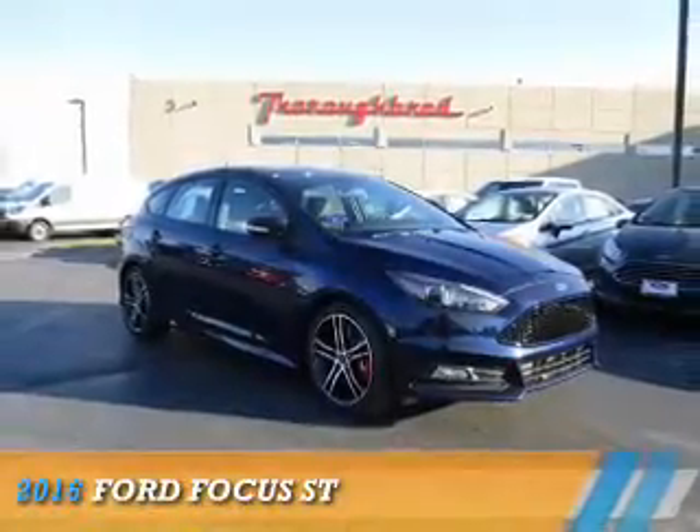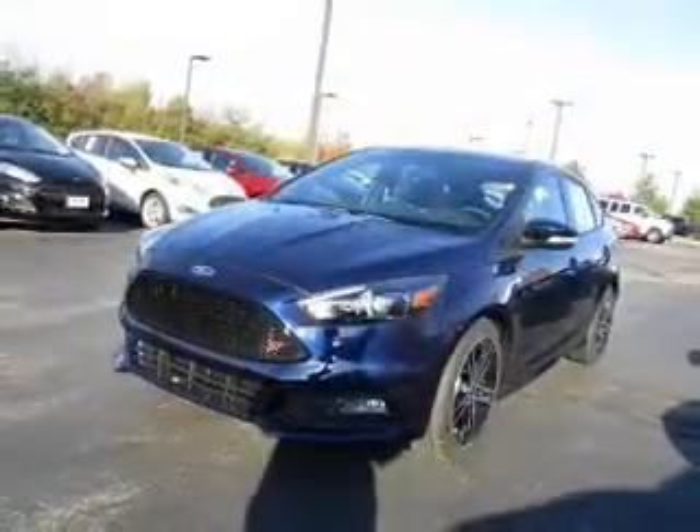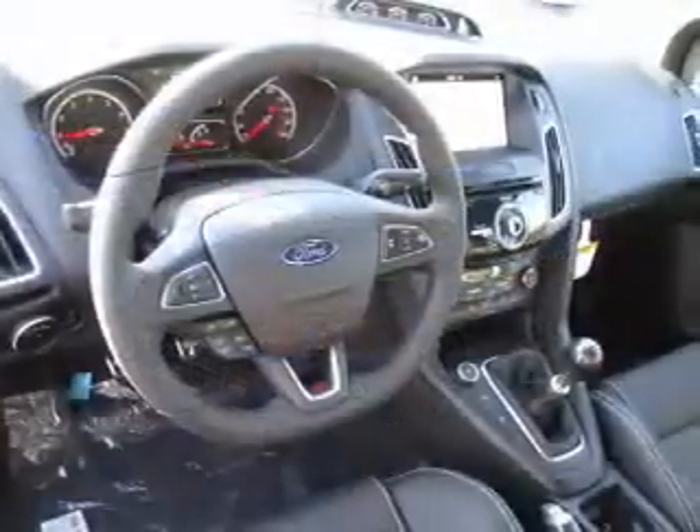Presenting the 2016 Ford Focus. It's powered by front-wheel drive, a two-liter four-cylinder engine, and a six-speed manual transmission.